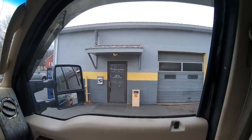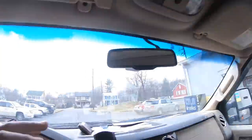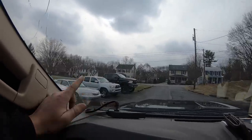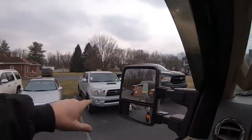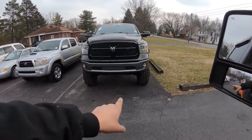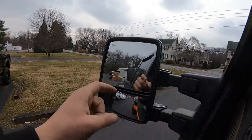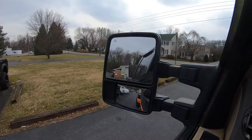Huge shout out to Alfaro's Service Center in Mechanicsburg, Pennsylvania for the hookup on the tires. They have a car dealership, and this is actually the truck the tires came off of. As you can tell, they've put brand new tires on that truck to get it ready for sale. They're gonna service it and sell it with brand new tires, and I'll take the old ones for test fit purposes. Let's go get them mounted up.